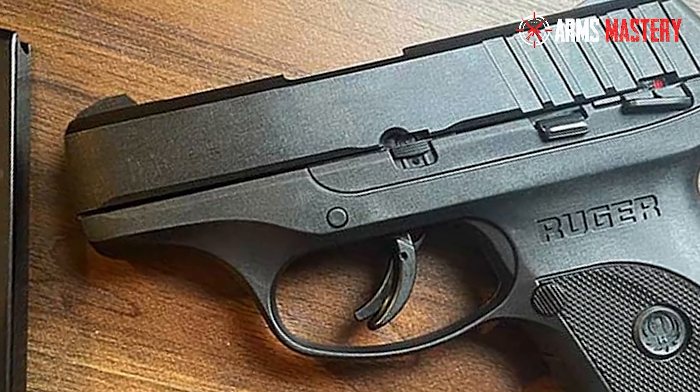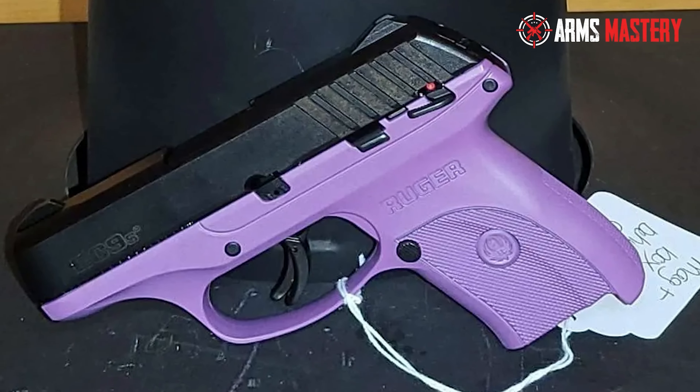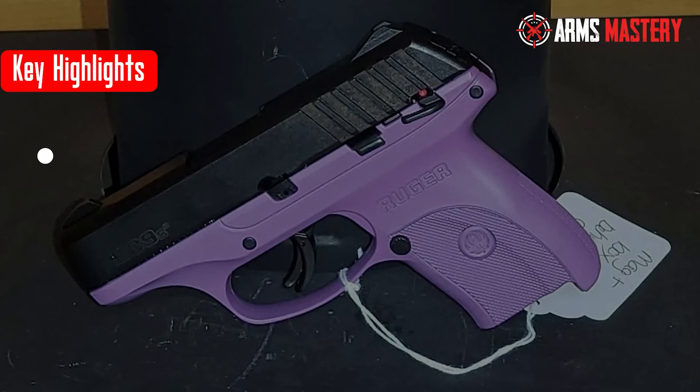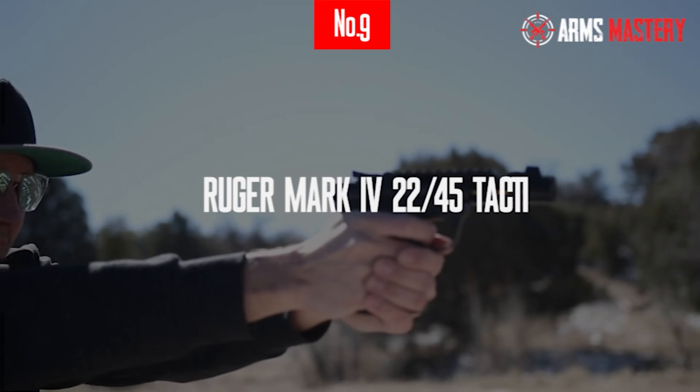With a 7+1 capacity, it's tailored for those who value discretion and performance in a cost-effective package. Key highlights: compact and concealable, crisp trigger, integral sights.